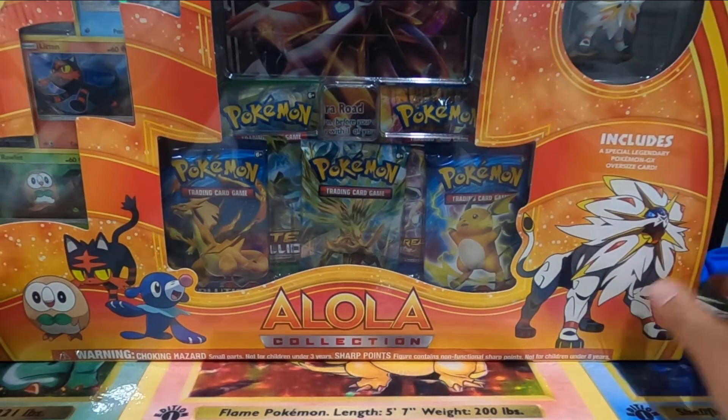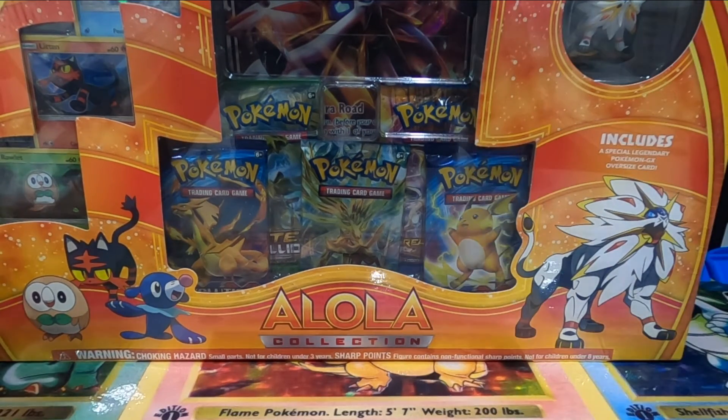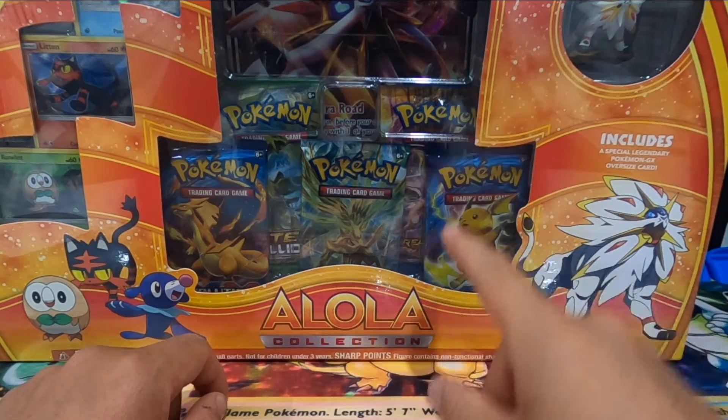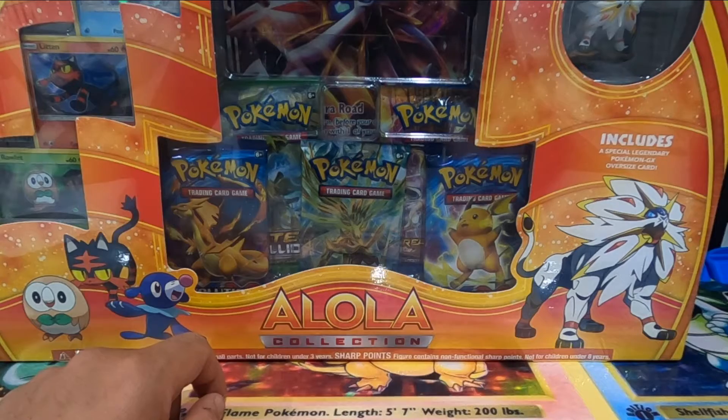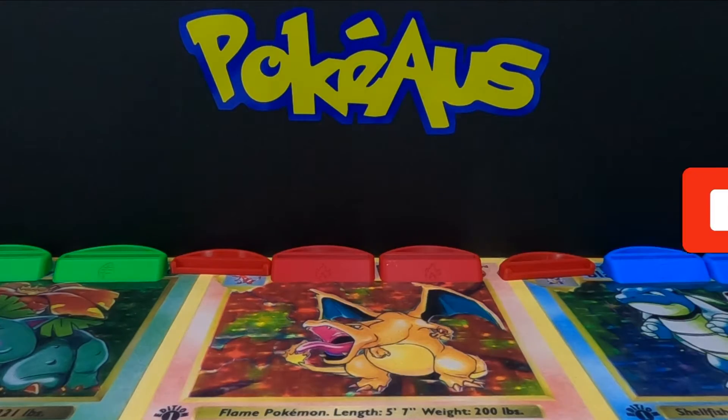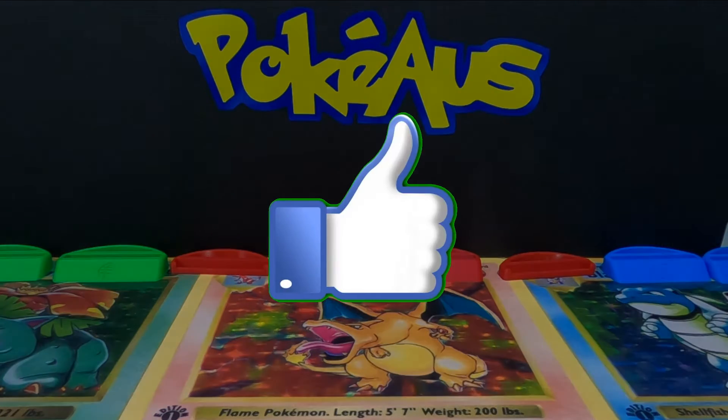That's right, it's an Alola collection with five booster packs and there are two XY Evolutions, a Fates Collide, and I think a Breakpoint. We're going to try and get some awesome pulls, but first make sure you hit that subscribe button, tap that bell notification for your Pokios content, and like this video.